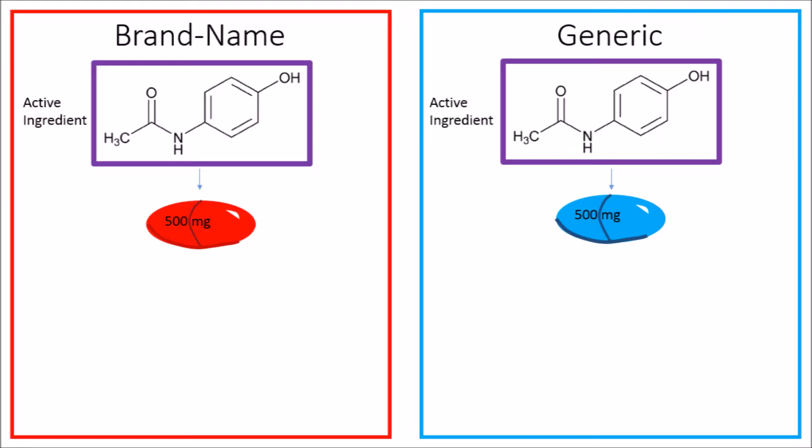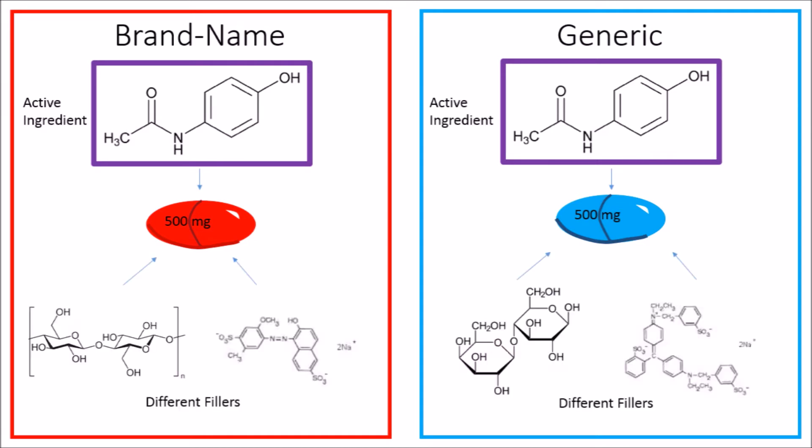Brand name and generics are pretty much the same as these grilled chicken sandwiches. The active ingredients are the same, but some of the fillers used in the medicine may be different. These fillers, like the lettuce, cheese, and mayo, help make the medicine turn into a form that you could put into your body.